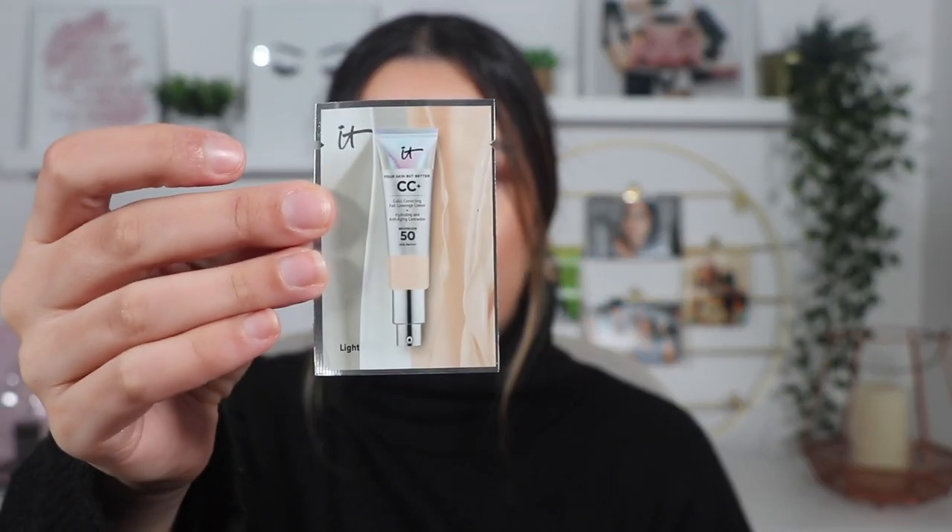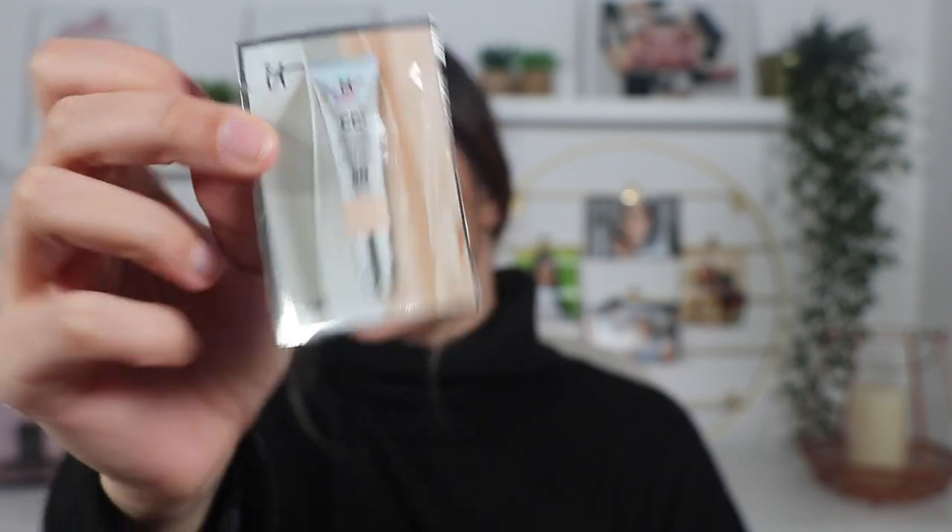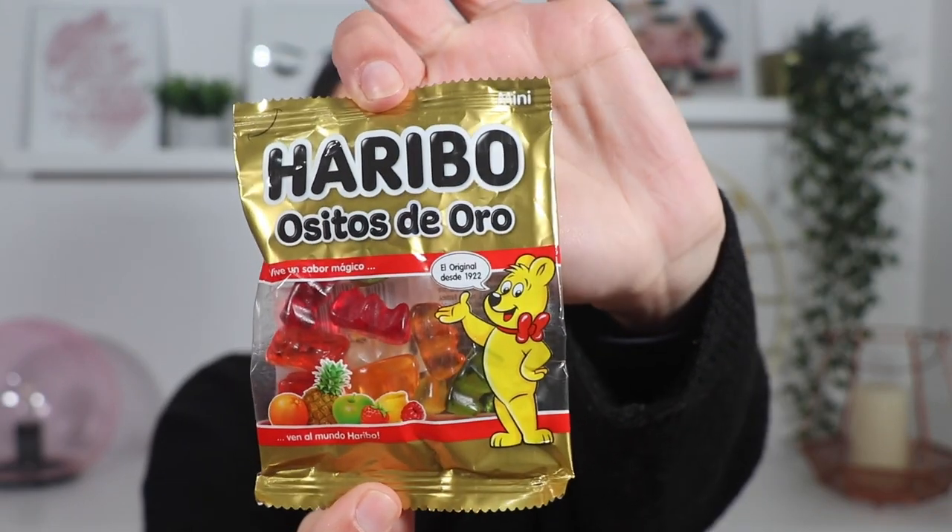First they sent me this one here. It's from HIT, it's the Your Skin But Better Color Correcting Full Coverage Cream. It's a foundation, just a sample of it. I already heard about this one and I think I'm going to try it to see what I think. The other thing that they sent me — which they always send — is gummies. I love to shop at Primor because they always send gummies, and these little bears are amazing. I always love to buy there because of the products and because they always send some gummies.